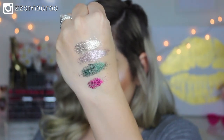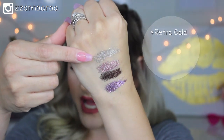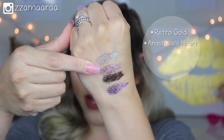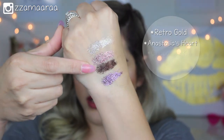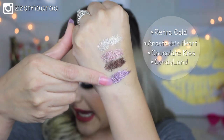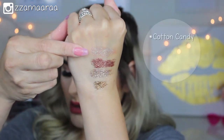Next we have Retro Gold — this one has gold and silver glitter. The next one is Anastasia's Heart, which has more pink and purple glitters. After that we have Chocolate Kiss, which is a very chocolatey, gorgeous brown. And the last one here is Candyland, which is a very purple shade.